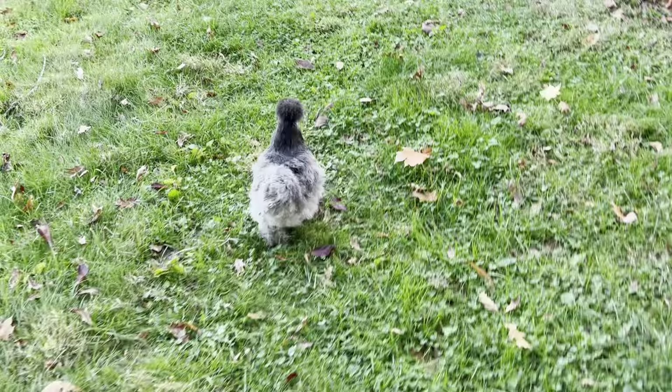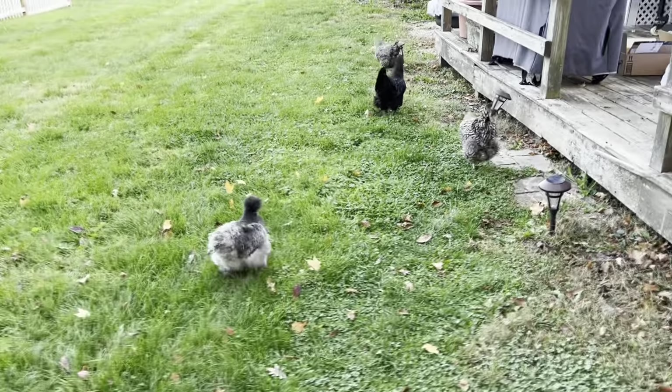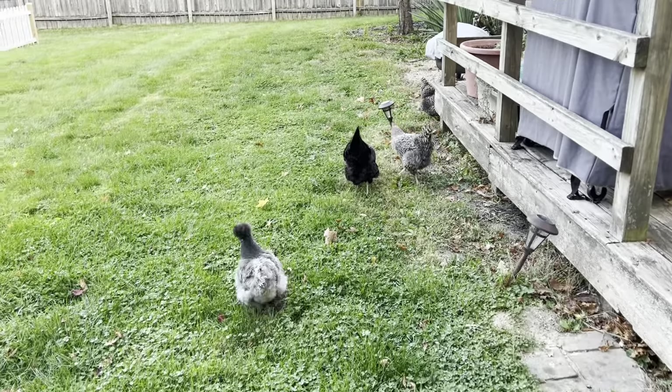I have to keep a close eye on her. She's like, wow, it's a big wide world. This is the first time she's been out in the yard by herself. So get going, girly girls.